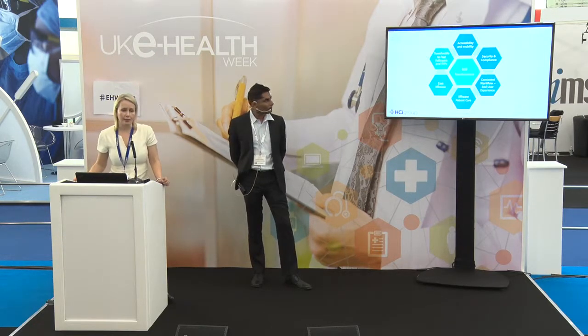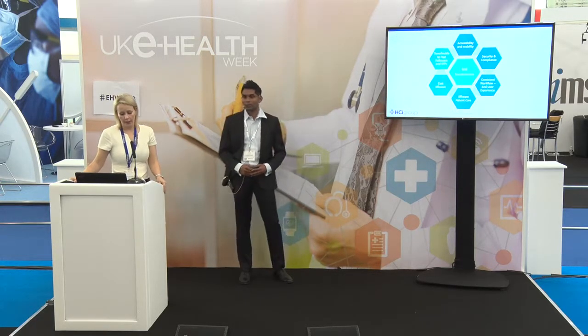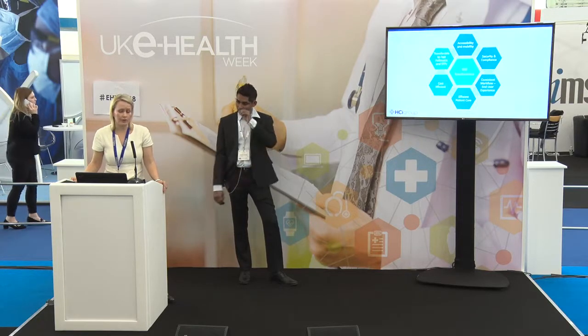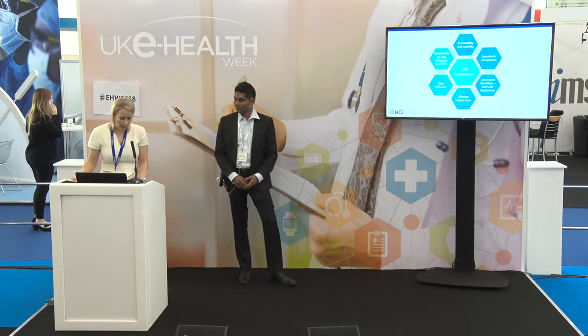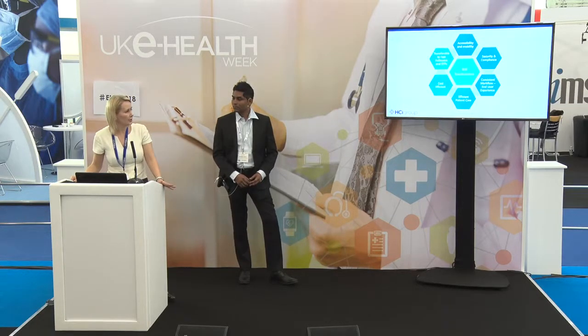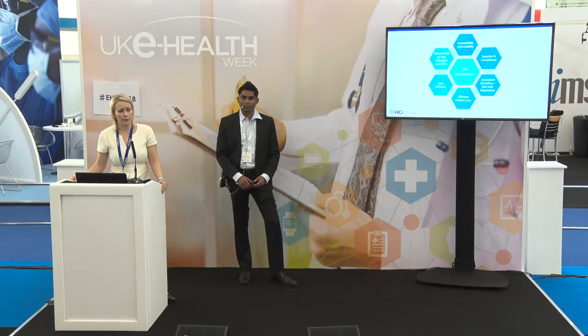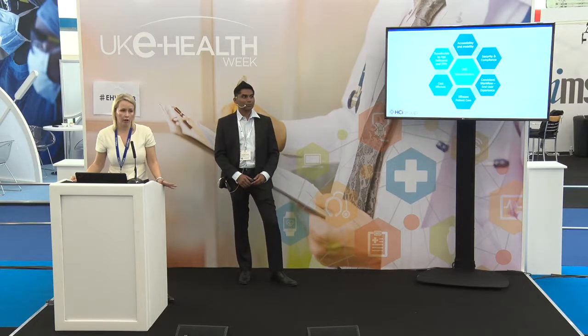Looking from a GDE point of view and transformation — having worked at a GDE, we know that accessibility and mobility in terms of the services we provide, about how, what, and where our clinicians are able to access applications and data, is vitally important regardless of where they are and what device they are using. Any service that comes in or digital transformation needs to be secure and compliant with all the regulations in place.